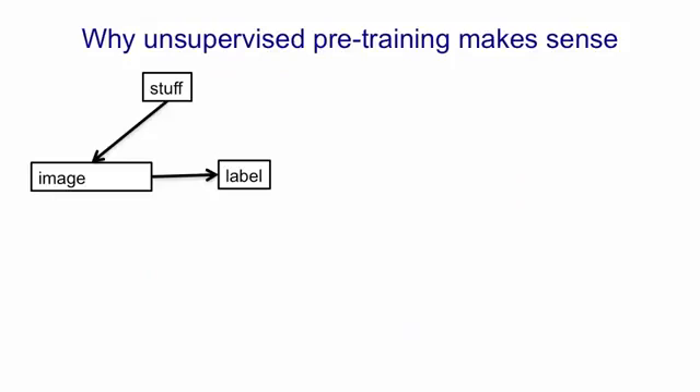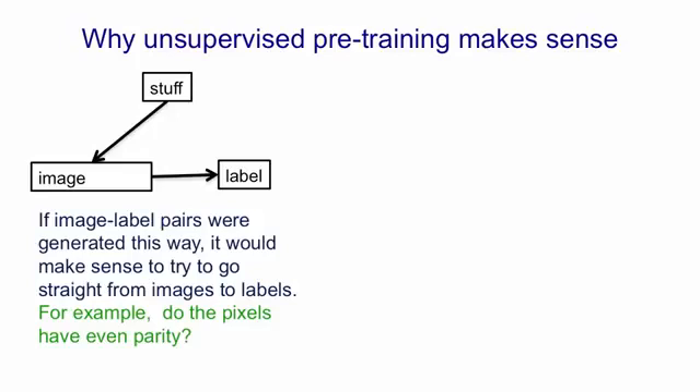The last thing I want to explain is why pre-training makes sense. Imagine that the way we generated pairs of an image and a label was by taking stuff in the real world, using that to generate an image — for example by taking a photograph — and then attaching a label that didn't depend on the stuff in the world. Contingent on the image itself, the stuff in the world would be irrelevant; the label would just depend on the pixels in the image, for example if the label told us whether the top-left pixel was similar to the bottom-right pixel. In that case, it would make sense to try and learn a mapping directly from images to labels, because the labels depend directly on the images.